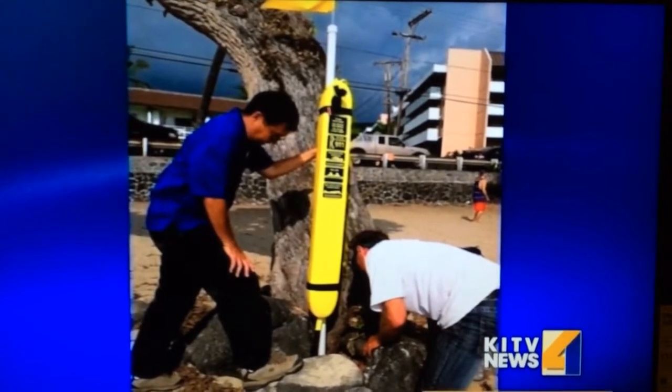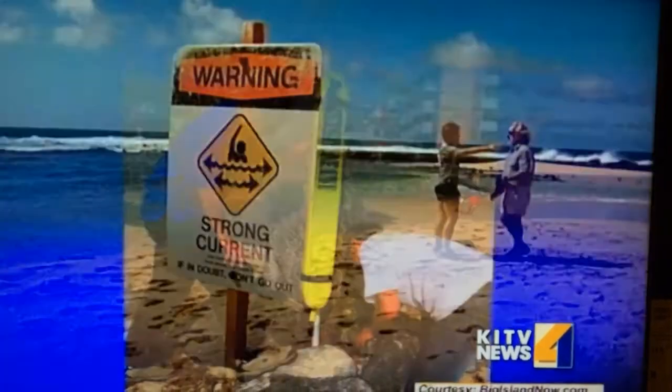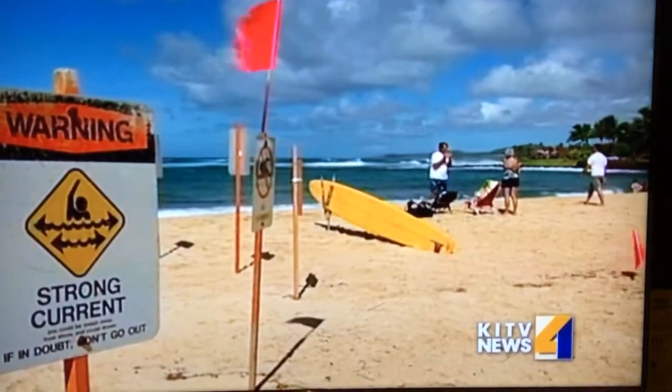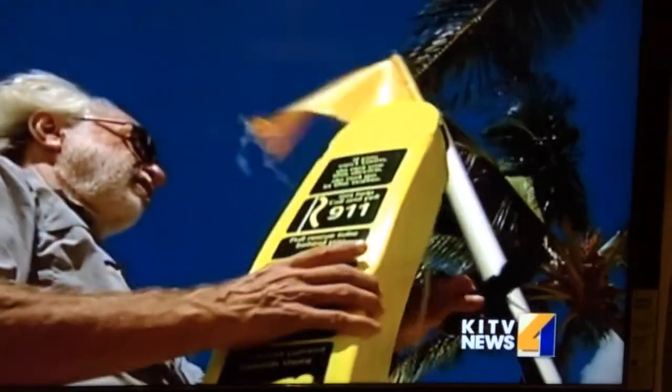The Kauai Lifeguard Association and its partners have been putting dozens of such tubes on Kauai in recent years. South Hilo Rotary Club President Lisa Kui says they've already put up nine of the yellow flotation devices, adding to the safety options at remote beaches.